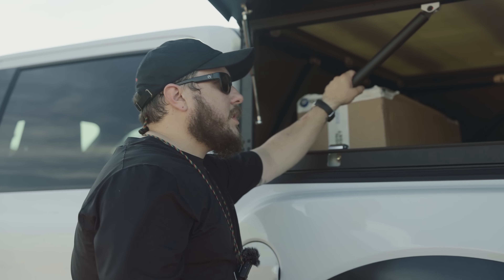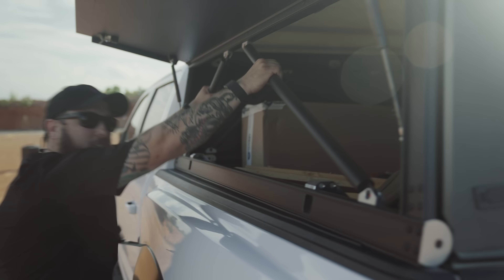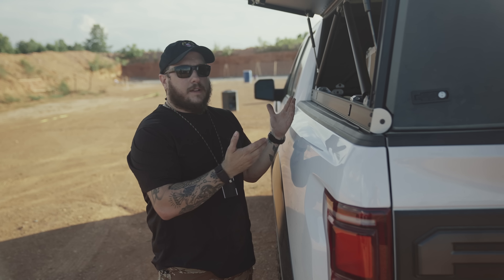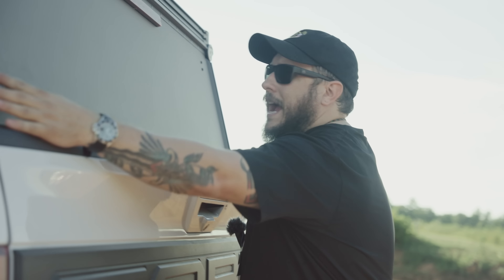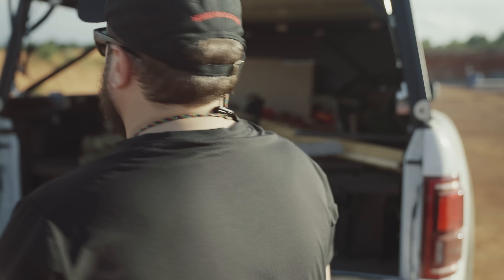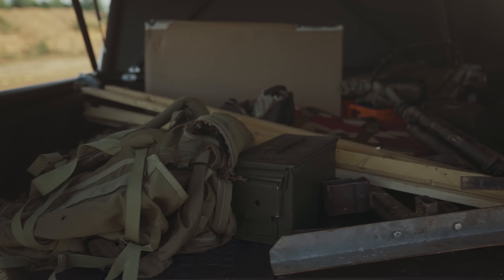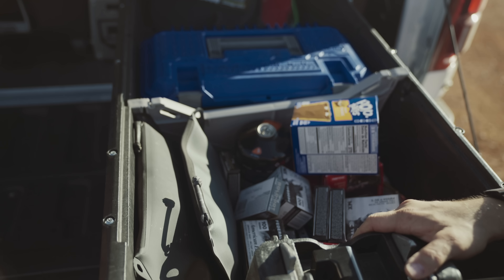I did not pay for it, but I have used it a bunch and I now have an informed opinion about it, which I'm going to share with you. So we're going to start with the camper and then we'll talk more about the truck. Why did I go with the Go Fast Camper? I've had every type of top that you could ever want — campers that fold up, wedge campers, things like that — but I decided on this for a couple of reasons.